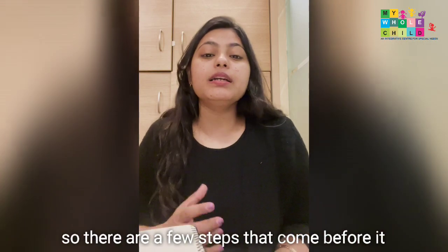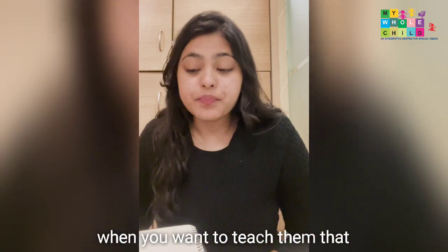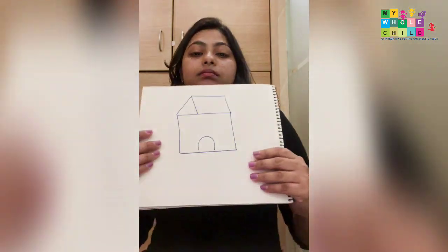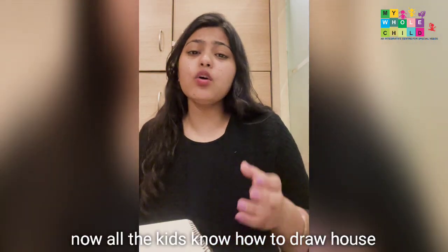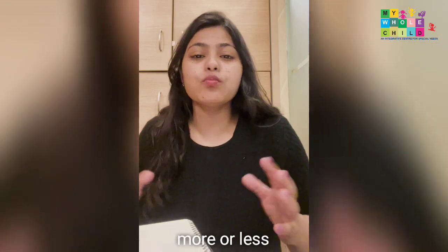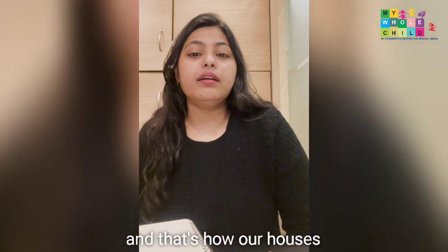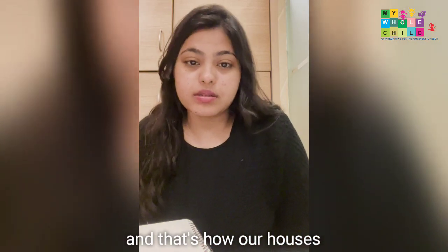There are a few steps that come before it when you want to teach them that. So this particular game — for example, if you see, this is a house. All the kids know how to draw a house more or less. They know the structure — there's a triangle, there's a square, and that's how our house is.